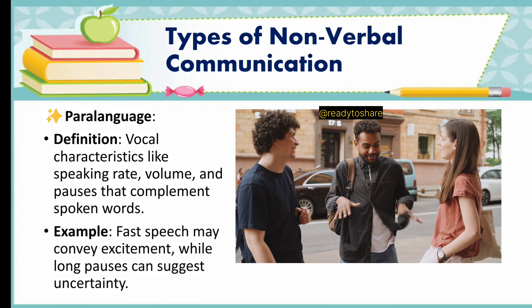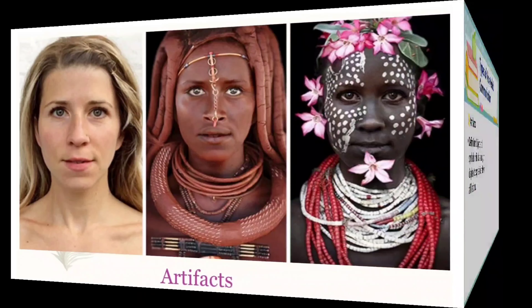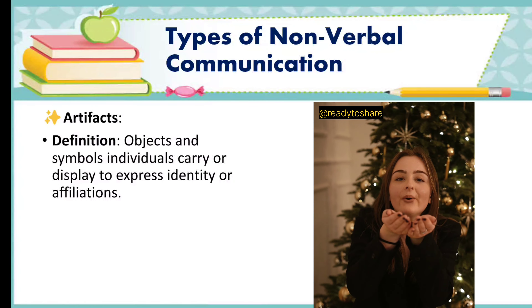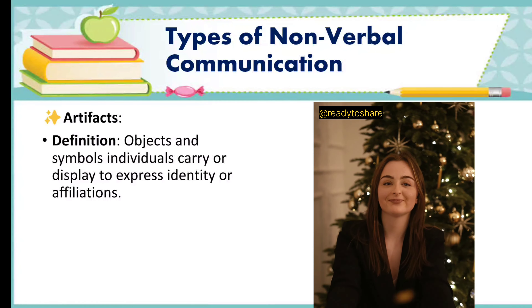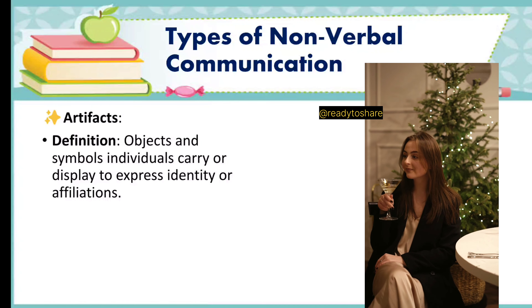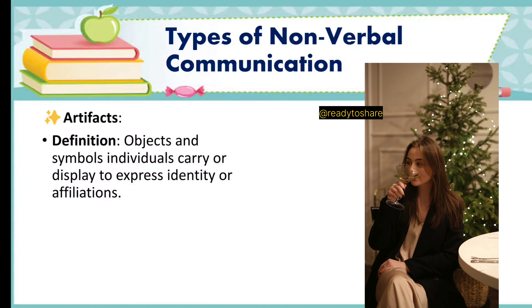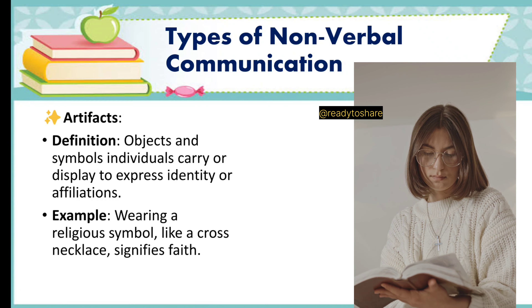Another type is artifacts. Definition: objects and symbols individuals carry or display to express identity or affiliations. In simple words, the appearance of a person speaks about their personality — by way of clothing, jewelry, lifestyle, etc. This kind of communication is known as artifactual communication. Example: wearing a religious symbol like a cross necklace signifies faith.